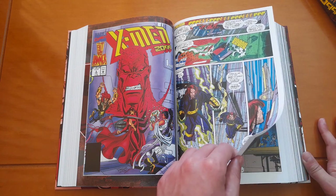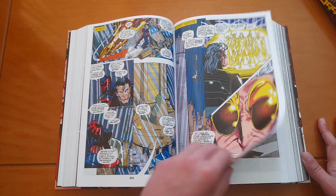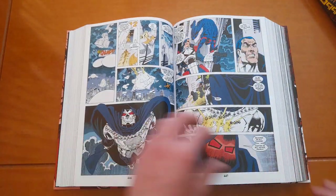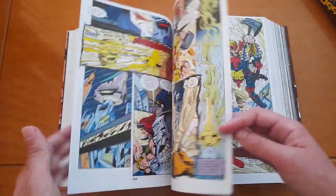Fall of the Hammer Part Three is X-Men 2099 #5, then Doom 2099 #14, and finally it concludes in Punisher 2099 #13.